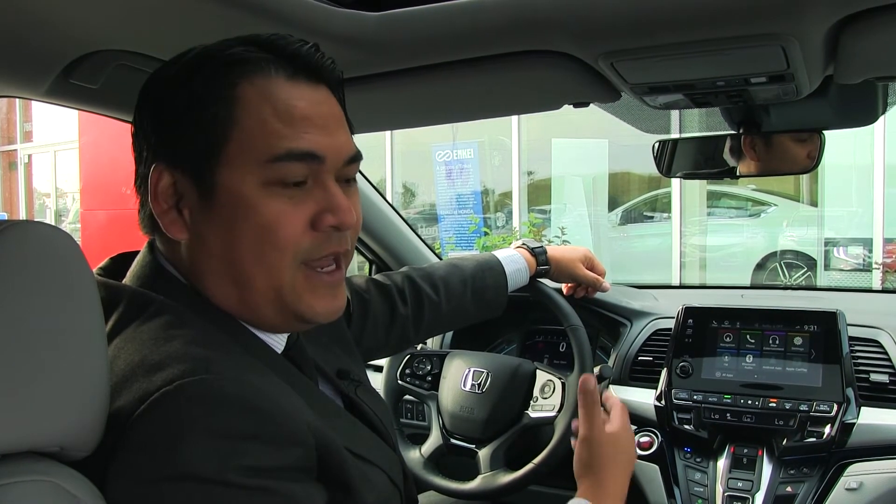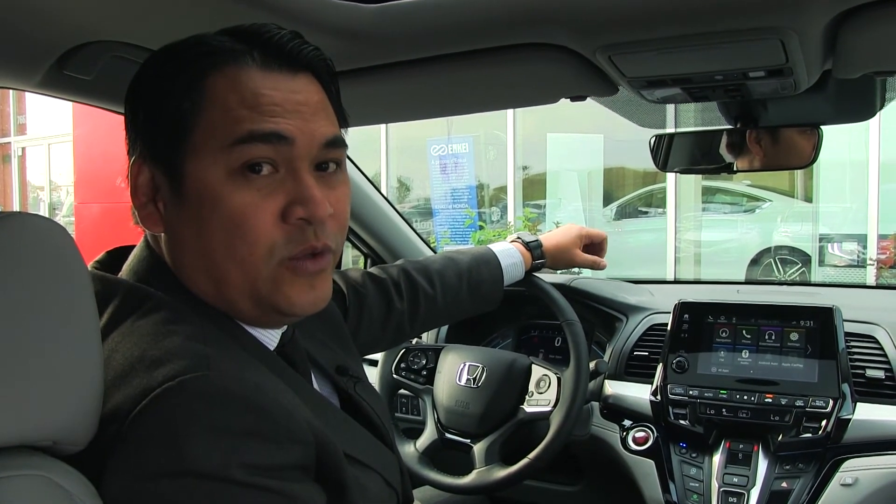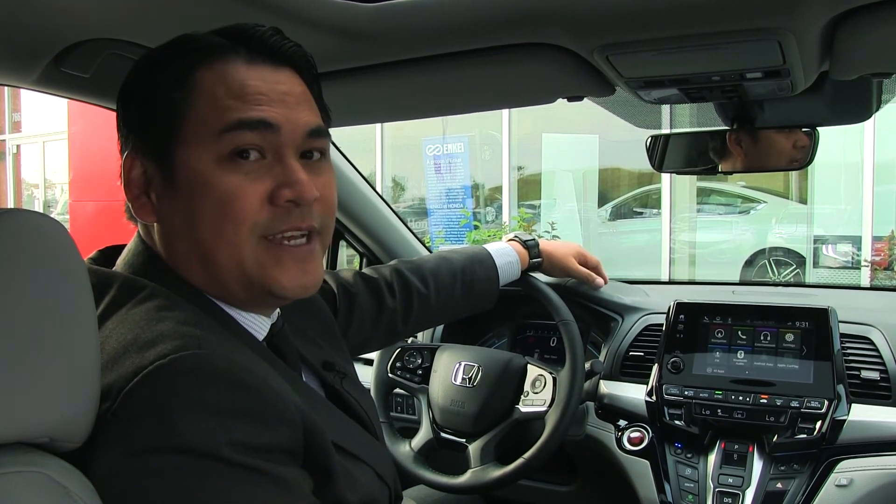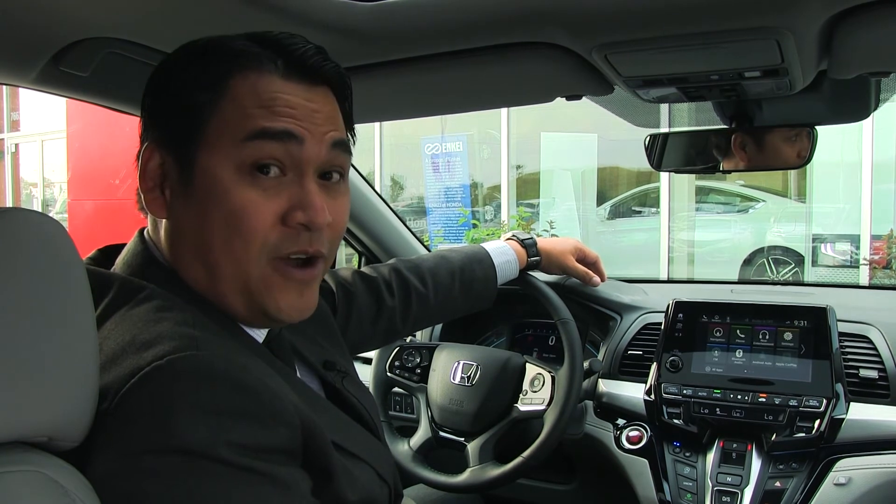Well guys, thank you for letting me show you two of the cool new features of the 2018 Odyssey. If you want to check out the Odyssey, come visit us here at Village Honda in the Northwest Automobile.